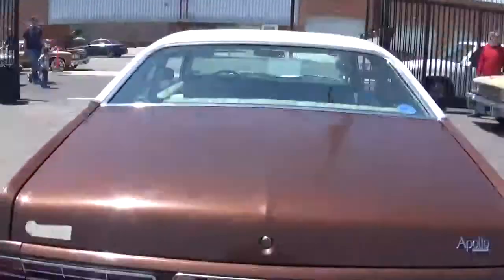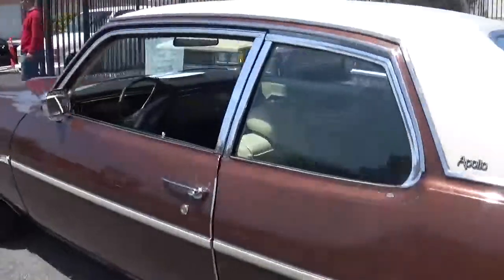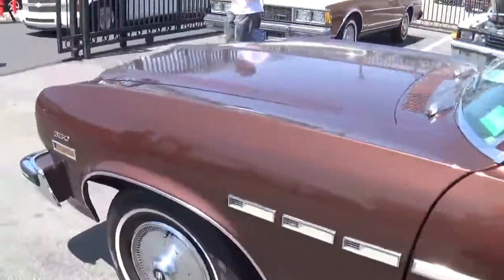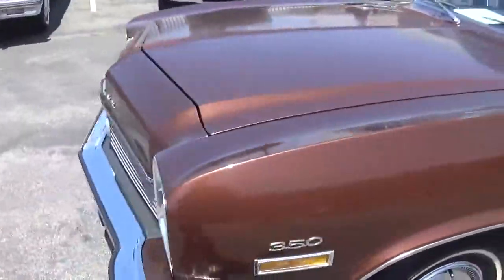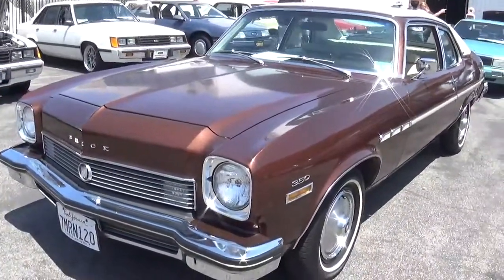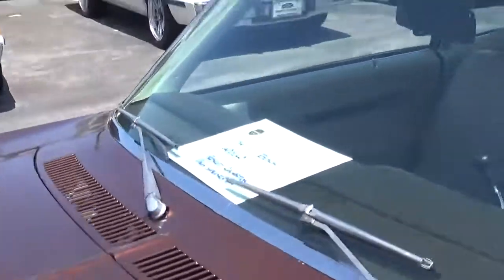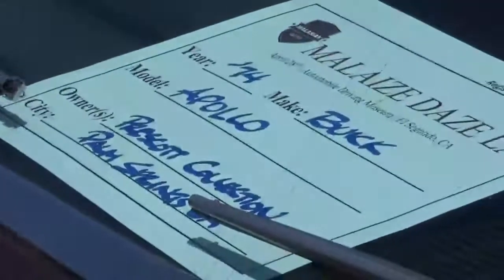That car was awesome — pretty cool with this one, it's very nice. Right here, it's a 1974 Buick Apollo.